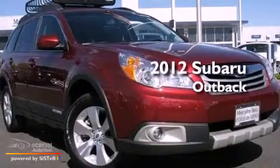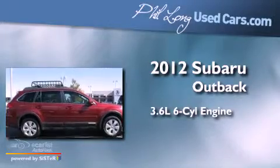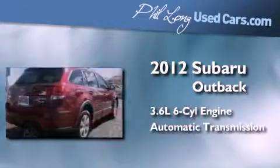This is a 2012 Subaru Outback. It features a 3.6-liter, six-cylinder engine and an automatic transmission.